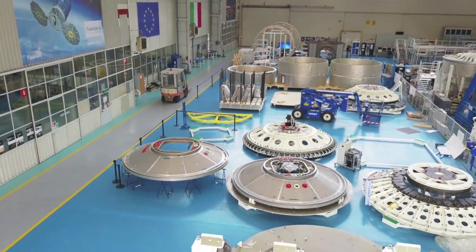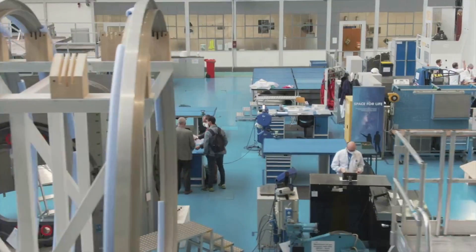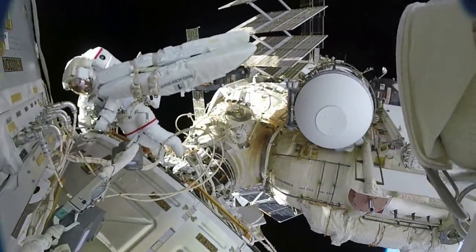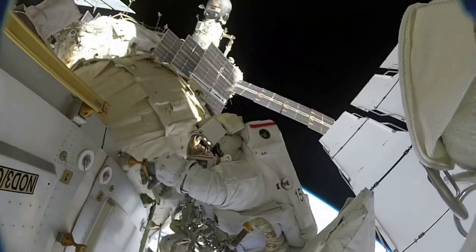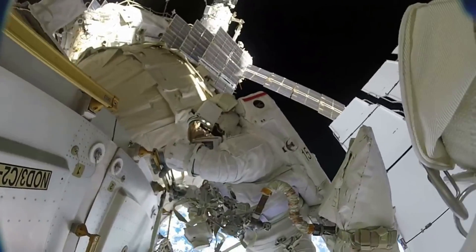Axiom Space is busy as it continues to design and create the initial modules expected to launch in 2025. They will connect with the ISS and build up over the course of a few years before separating prior to the retirement of the ISS. LEO is an immensely valuable location for a laboratory and staging area for distant missions. We will have to wait and see how it progresses and the impact it has on the space industry. Thank you very much for watching.